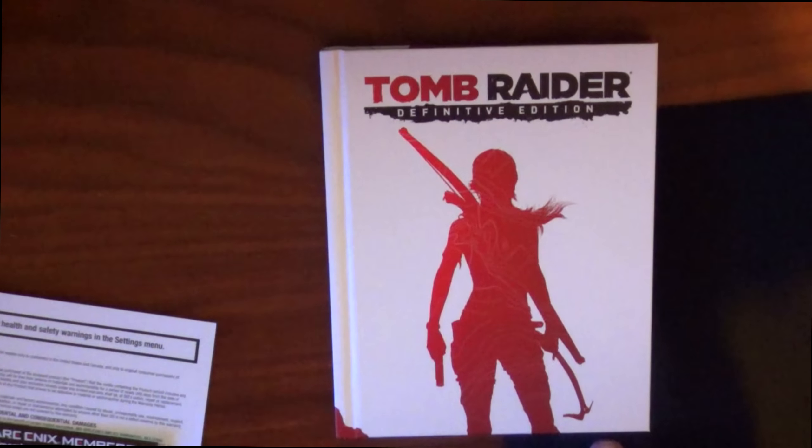And the reason why it is rated M: blood and gore, drug reference, intense violence, and strong language.